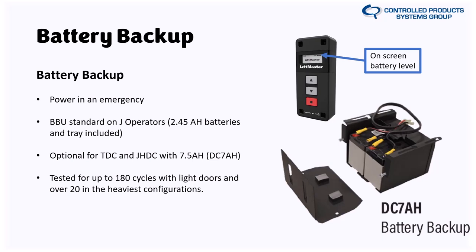Battery backup is standard as a feature for the J model and JDC — it is required for door operation on power failure, as there is currently no sash chain or disconnect on the JDC model (one is in development). It is optional for the TDC and JHDC models. As for cycle count, in a perfect condition light pan door you'll get well over 100 cycles — they tested up to 180. Worst case with a 700-pound door with bad rollers, expect at least 20 cycles, likely many more.